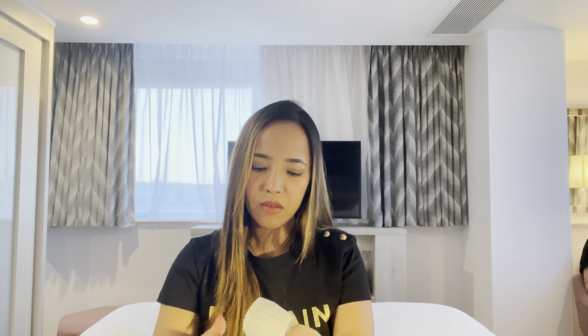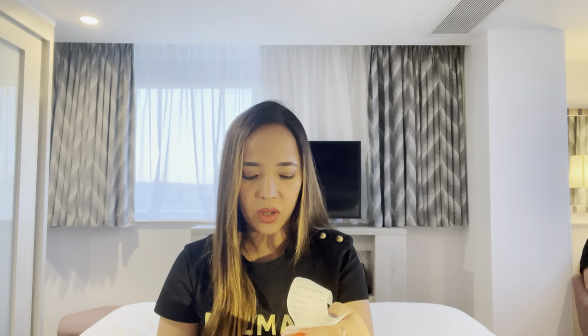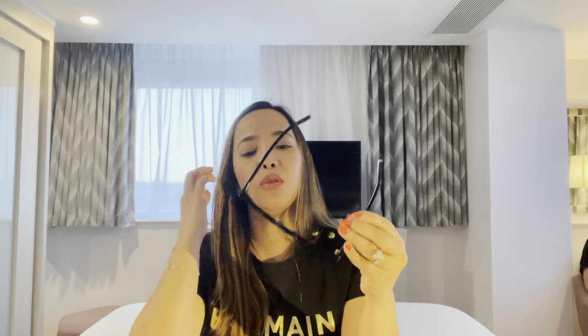I'm glad they had this in stock in store. The name of the sunglasses is the 'My Monogram Square' — I think that's the name. The code is Z1523W. As I mentioned, it comes in brown but that doesn't suit me, so I picked this one. The brown one was also quite heavy, but this black one is not.